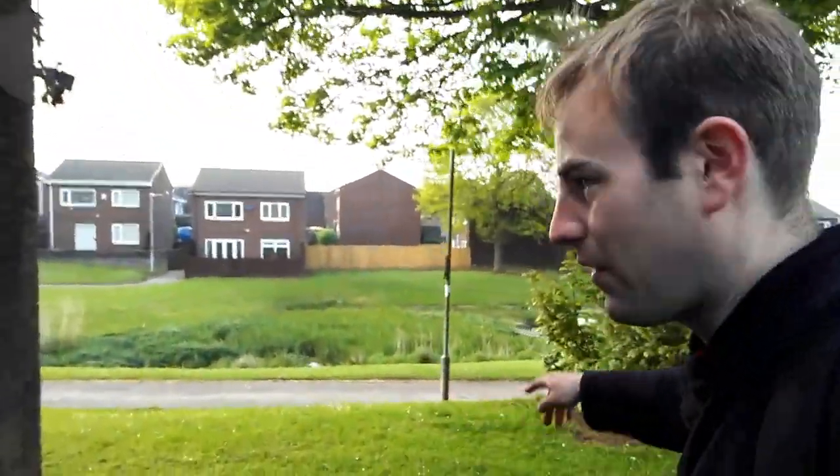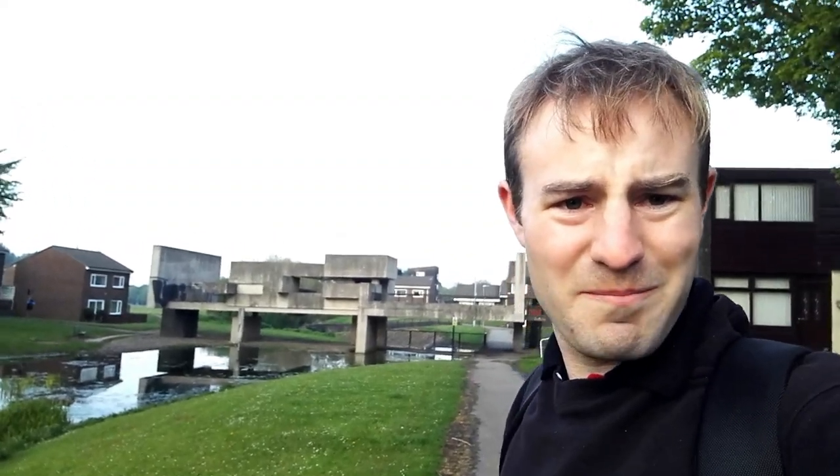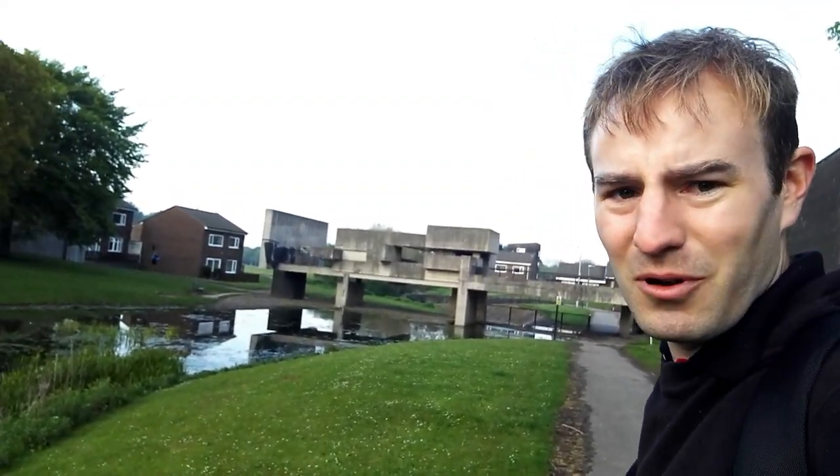I'm not sure whether to call it architecture or art, or both really. I really like it. It's not everyone's cup of tea. But as we come down to here, there's a lake in front of us — a stream dug out into a lake. And then, straddling the lake, we have this concrete beast. It's known as the Apollo Pavilion.